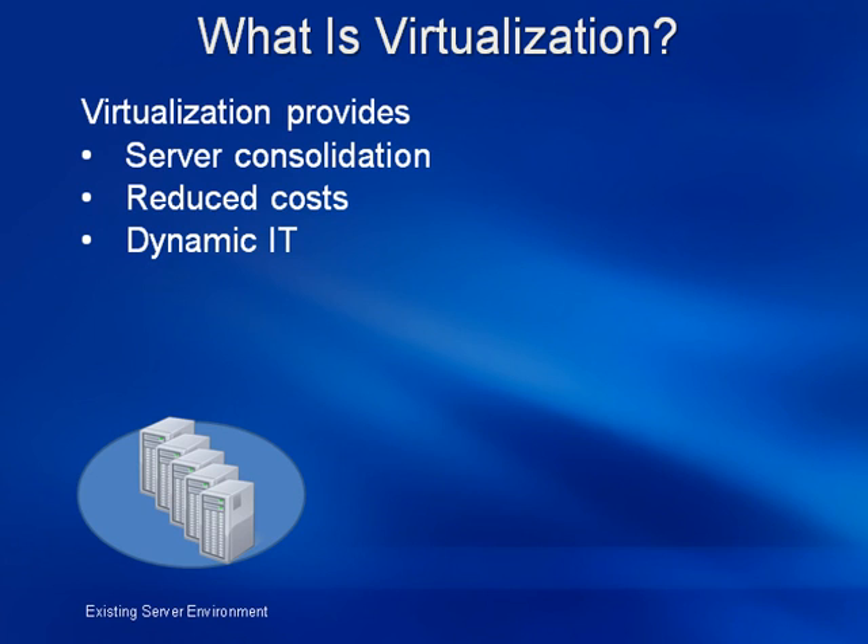In this economic climate, with stretched budgets and limited IT resources, IT departments are under greater pressure than ever to cut costs. Virtualization is one of the hottest ideas in IT today for helping to solve these problems.